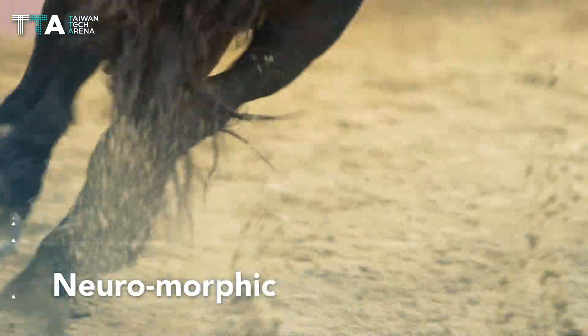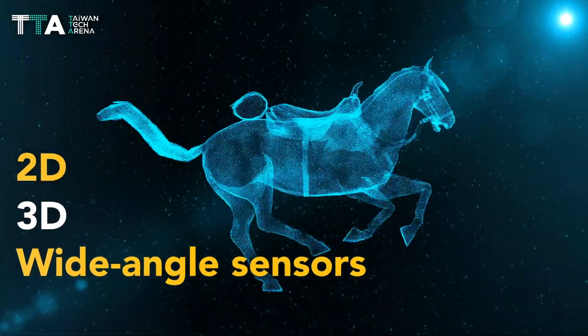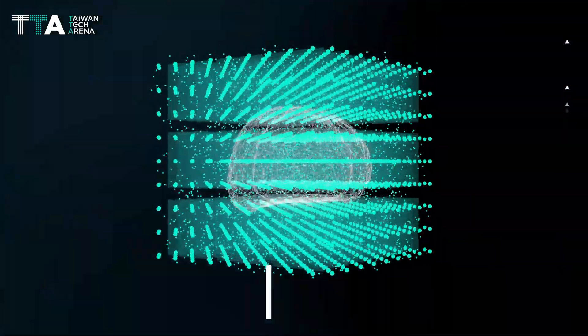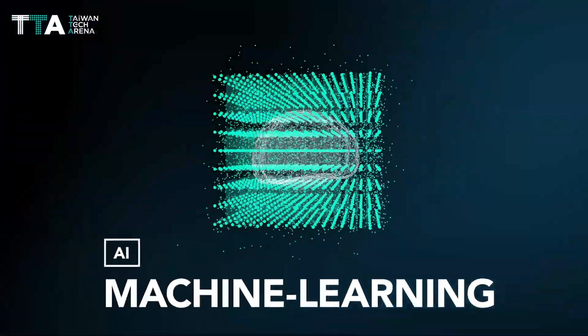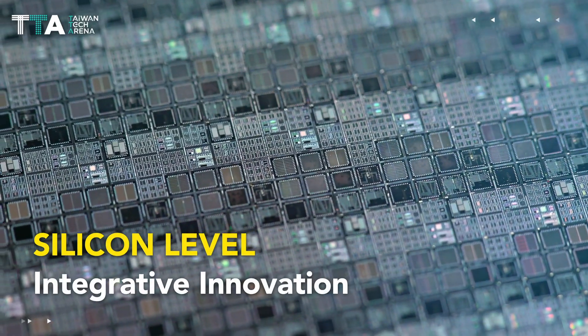The neuromorphic sensing solution provides 2D and 3D wide-angle sensors for domain-specific capture and perception solutions. It improves AI and machine learning computer vision's potential with system and silicon-level integrative innovation.